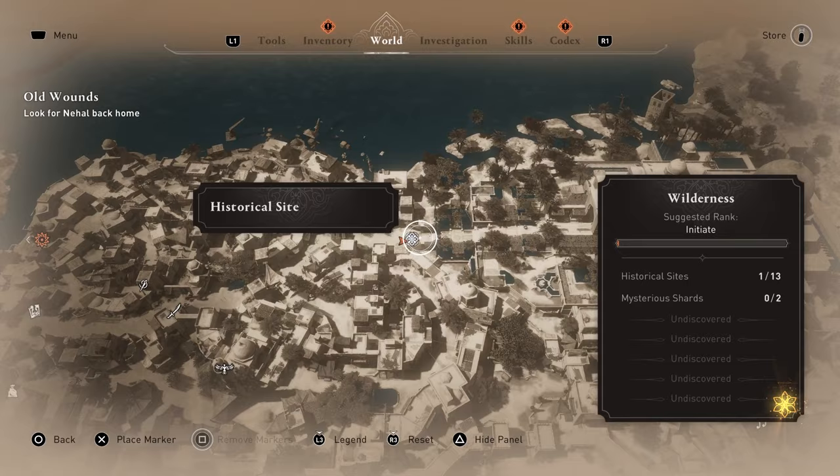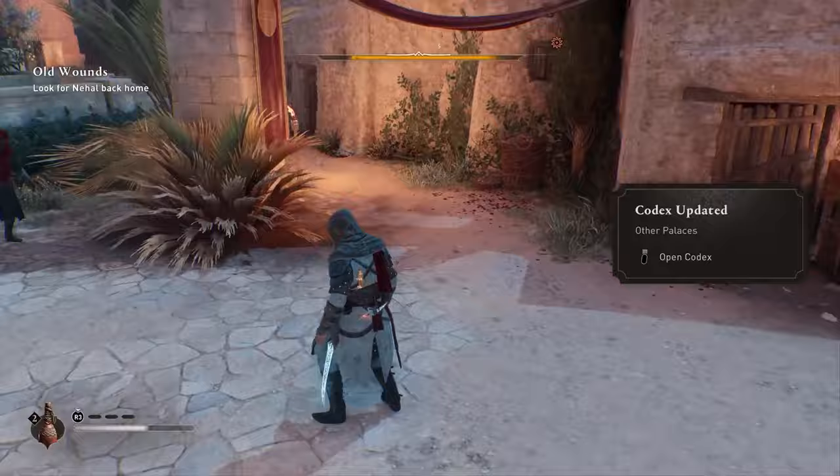Move a bit down on the map and the second one will be the Durkirigalzu historical site.